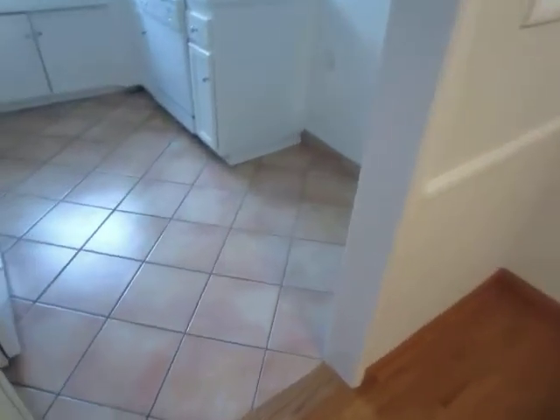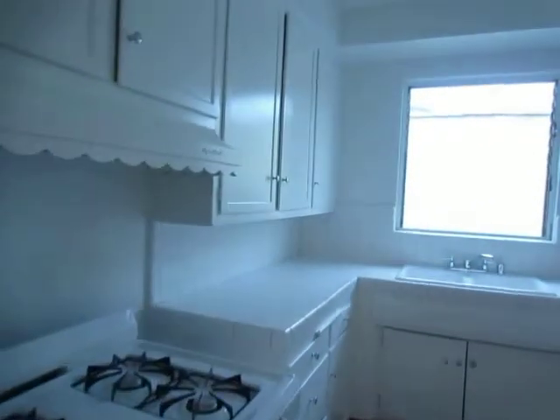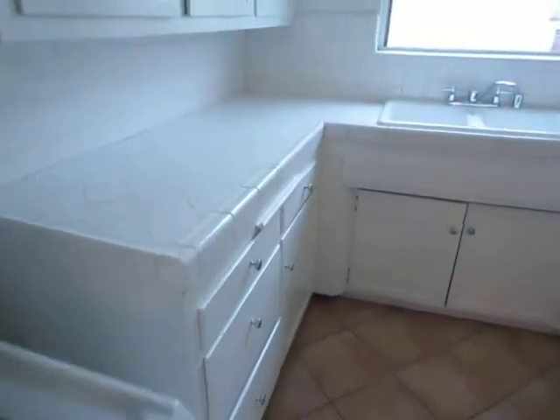The kitchen has tile floor and includes a stove and dishwasher. It has classic white tile countertops and plenty of cabinet space.